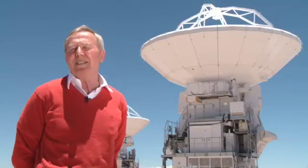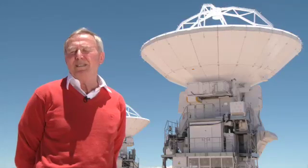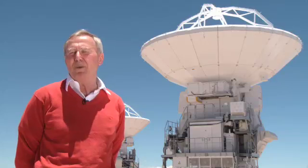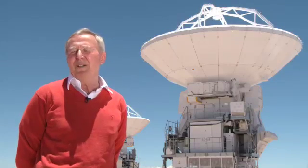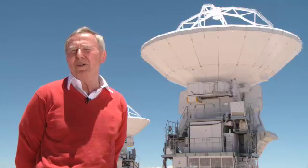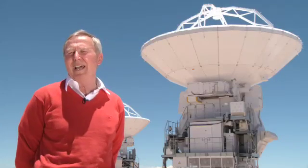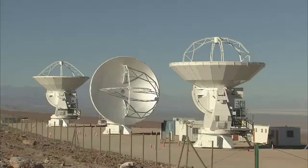It is an antenna that has been developed which is very special, because it will be exposed to the high altitude with the harsh environment of high and low temperatures, with strong winds and strong sunshine.